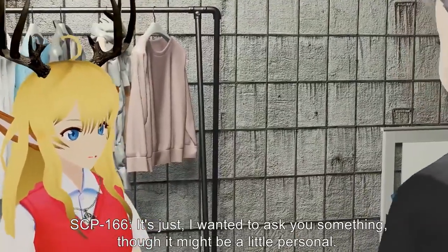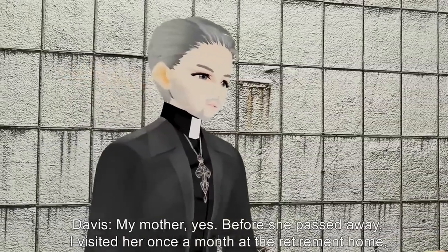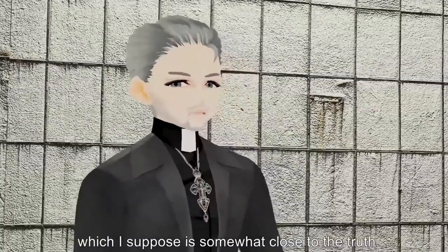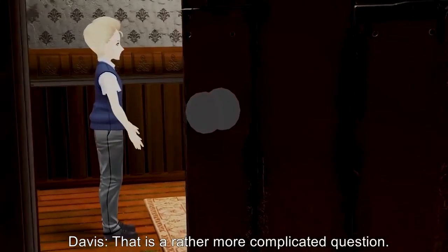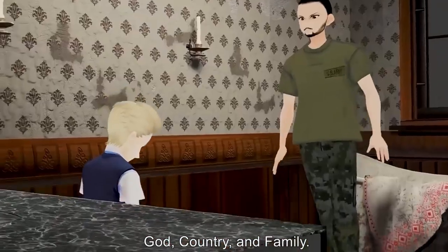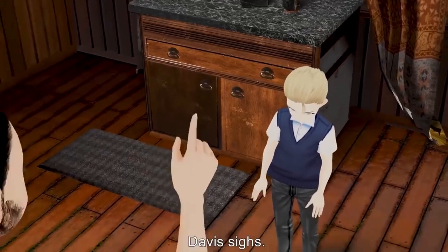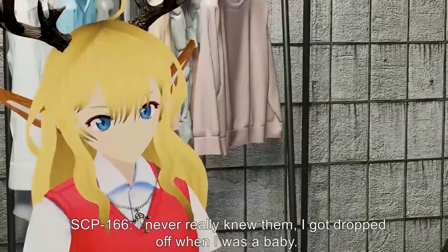SCP-166: Sorry. Davis: No need to apologize — that is what I'm here for. What is it? SCP-166: I wanted to ask you something, though it might be a little personal. Do you have a good relationship with your parents? Davis: My mother — yes, before she passed away. I visited her once a month at their retirement home, plus her birthday and holidays. I told her I was a chaplain serving in the military, which is somewhat close to the truth. SCP-166: And your father? Davis: That is a rather more complicated question. He was a good man — a soldier who held three things dearly: God, country, and family. Unfortunately he held those convictions rather severely, which resulted in some heated discussions. I love him still, but this way is best for everyone.